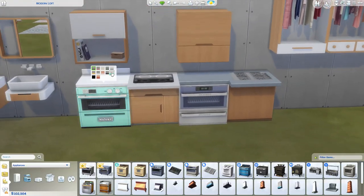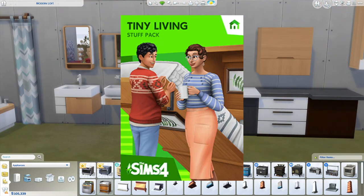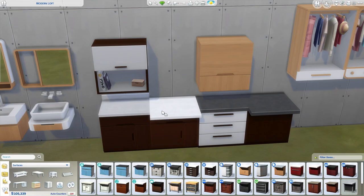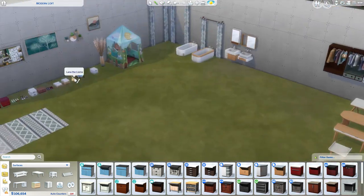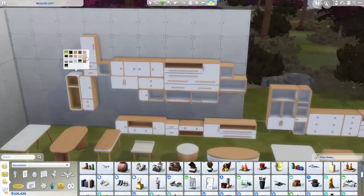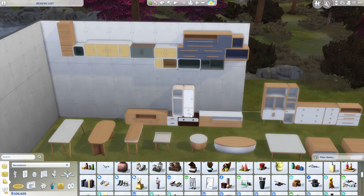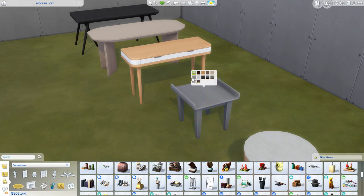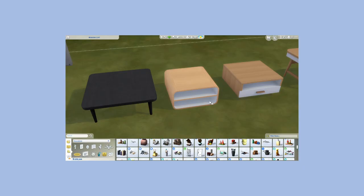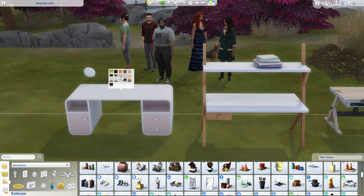In the end, I really like the overall design of the build buy items. I think they fit very well with a few other packs like Tiny Living, Discover University, and Nifty Knitting. It seems like the designers have really started to pay attention to actual real life trends and have been styling their pieces after that. Although I am constantly disappointed with the lack of current or trendy build buy items, I do need to keep in mind that sometimes it makes more sense to include timeless designs instead. Either way, game development takes time.